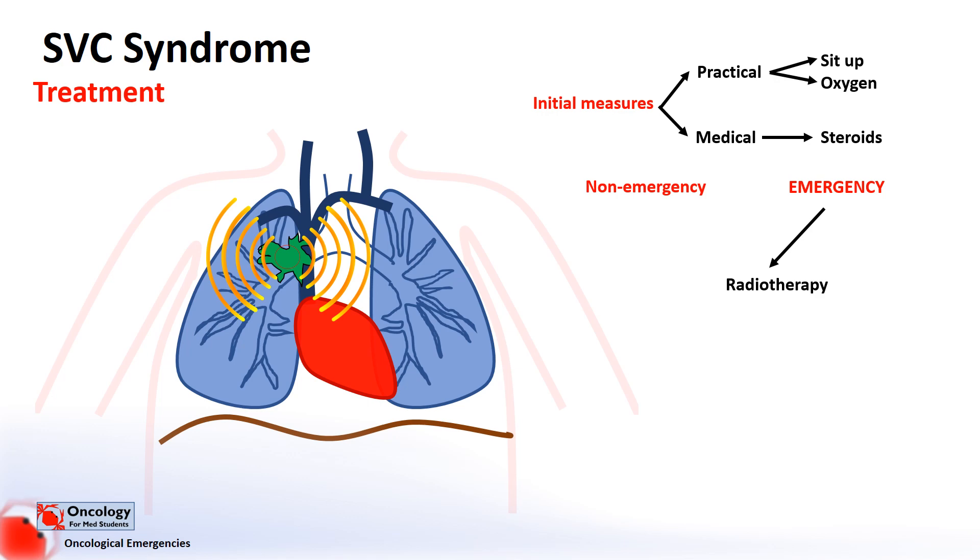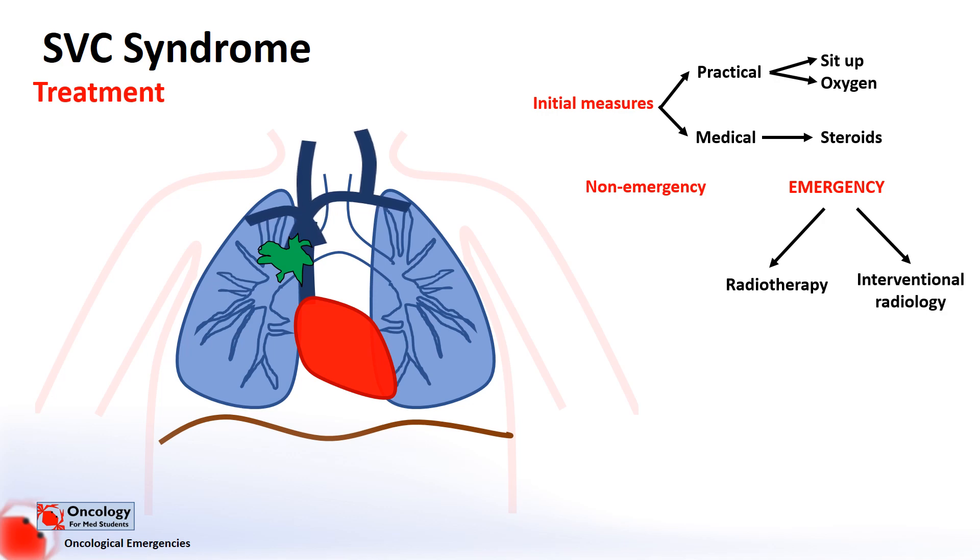Radiotherapy is a useful local treatment targeting the cells themselves, whereas stenting involves placing a stent — essentially a wire tube — which is introduced through one of the large veins, moved up to the blockage in the superior vena cava, and opens up the vessel again, providing symptomatic relief.